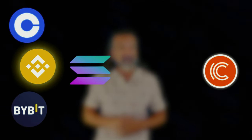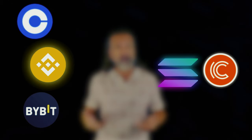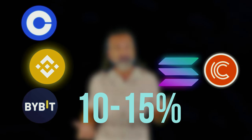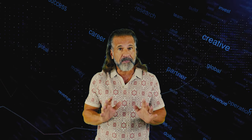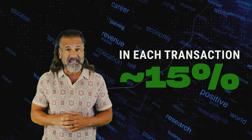We'll buy a cryptocurrency like Solana on one exchange such as Binance, Coinbase, or Bybit, and then sell it on CoinTier. Solana usually trades 10 to 15% higher on CoinTier than on Binance. The entire plan is to purchase Solana on Binance and quickly sell it on CoinTier to make around 15% profit.